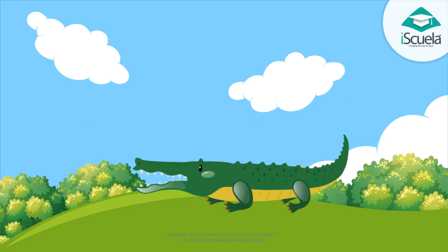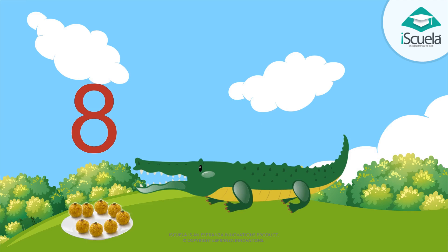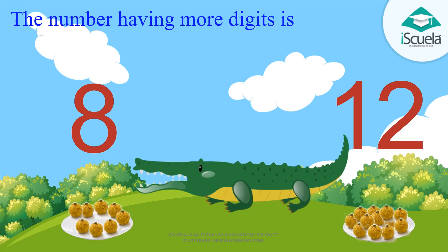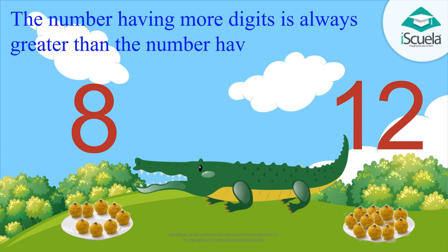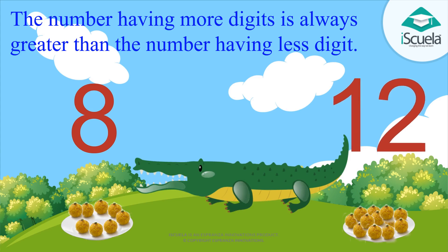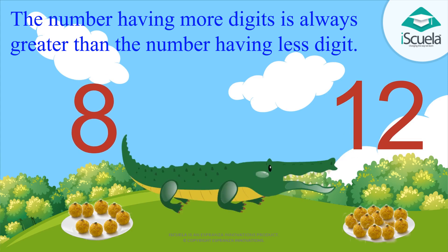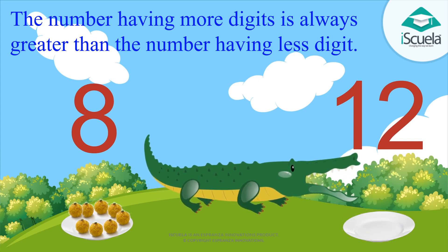Look, there are eight laddus on one side and twelve laddus on the other side. Dear students, the number having more digits is always greater than the number having fewer digits. How many digits are there in the number twelve? Two digits — that is, one and two. And in eight, only one digit. So which set of laddus will the crocodile eat first? Twelve laddus. Yes, twelve is greater than eight.